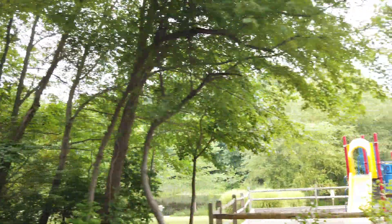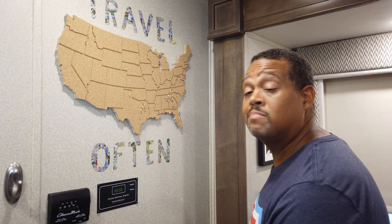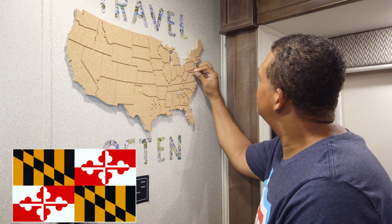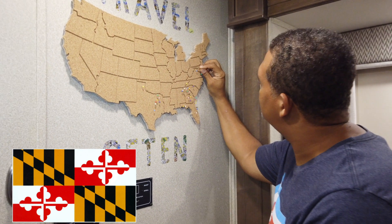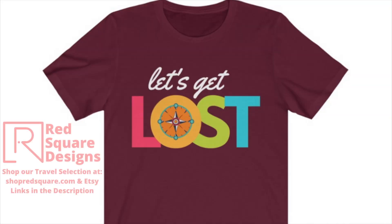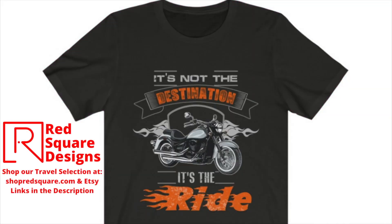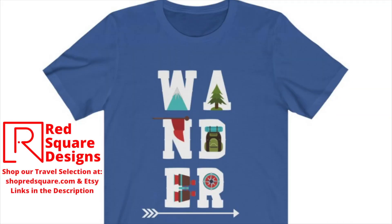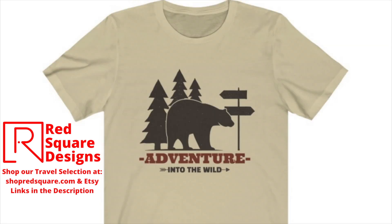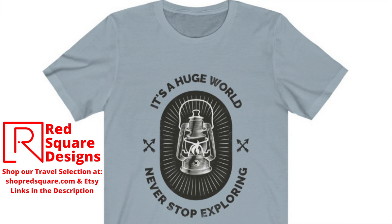Thanks for joining us. This is our first time camping in Maryland, so we're going to commemorate that with a pin — just here above D.C., we'll stick that right there. Be sure to check out our selection of travel apparel at ShopRedSquare.com and our Etsy shop. Links will be in the description. Thank you.